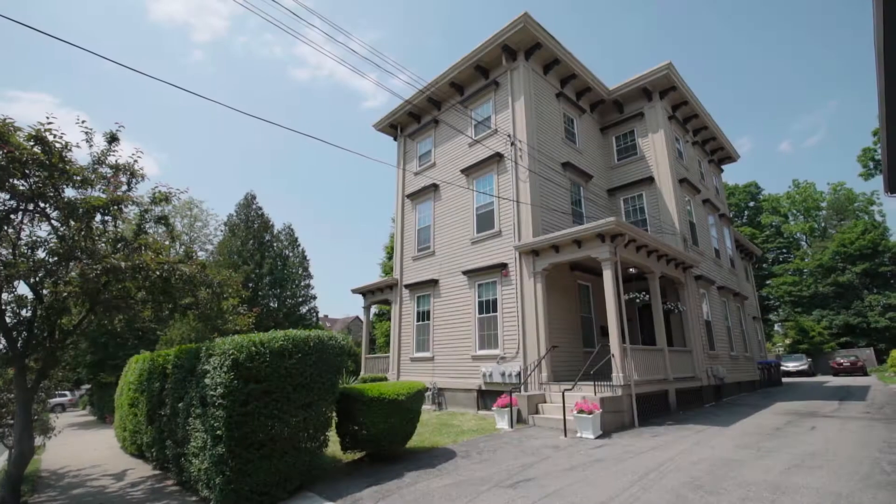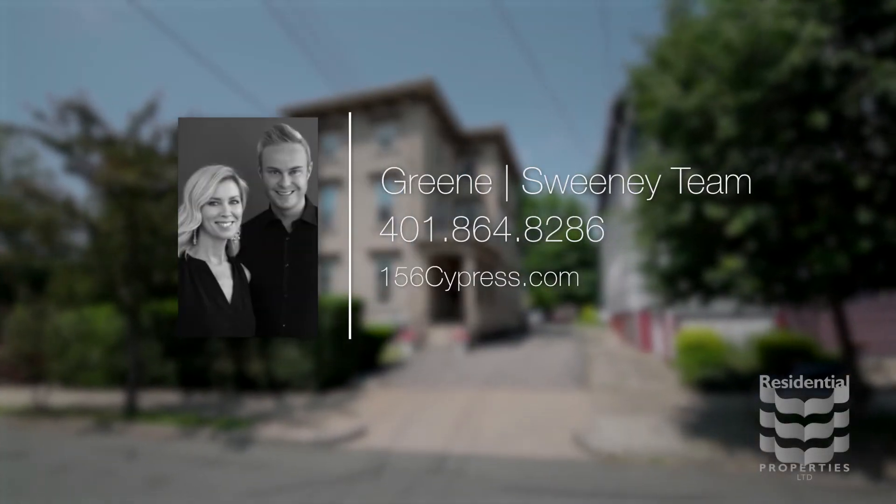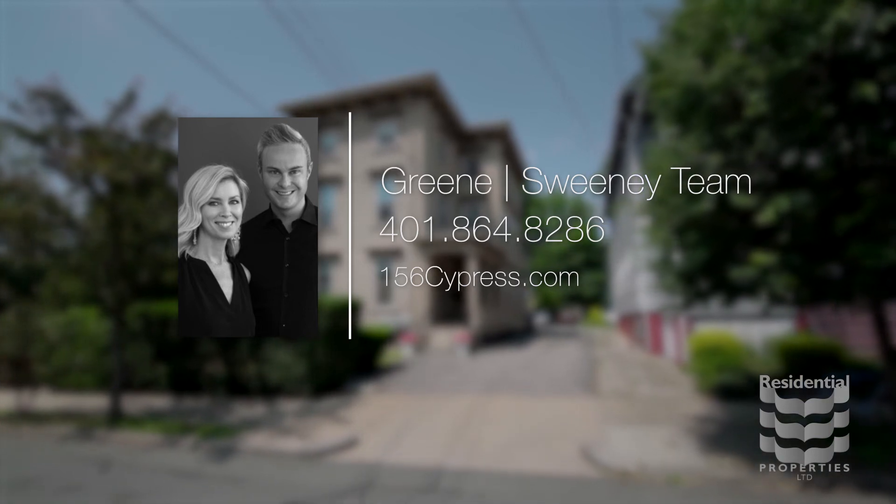For more information, please visit the property website or contact the Green Sweeney Team at area code 401-864-8286.